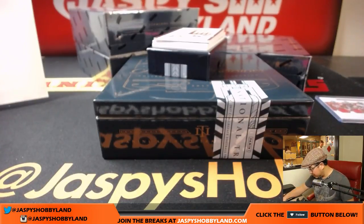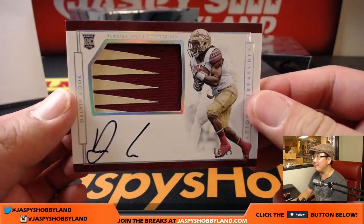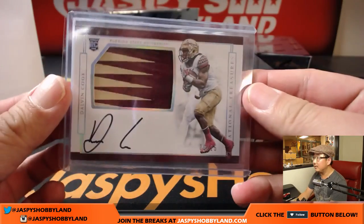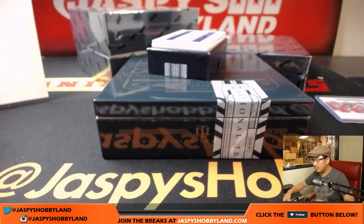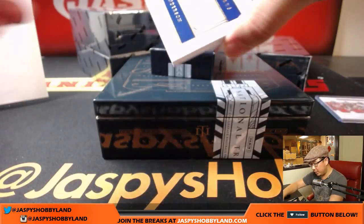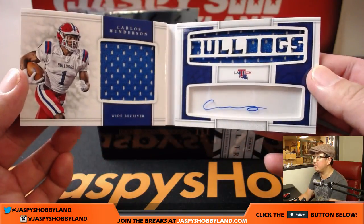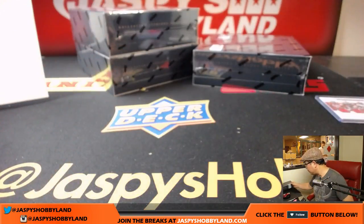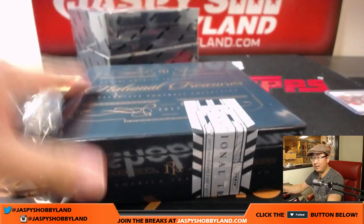Buccaneers finally got their season underway. Nice two-color patch auto to 25 — 6 out of 25 — nice Dalvin Cook. Who has Minnesota in this one? Thomas Olsen with the Vikings. Nice Dalvin Cook to 25, that is strong. Out of 75, the book is Carlos Henderson — 42 out of 75. Louisiana Tech Bulldogs right there. That's a good-looking book. These are for the Broncos — Carlos Henderson — that is another one for Thomas Olsen. Nice. Next box. Good luck.